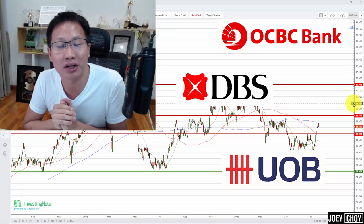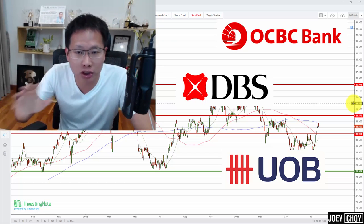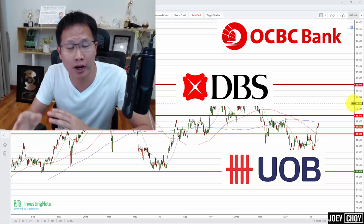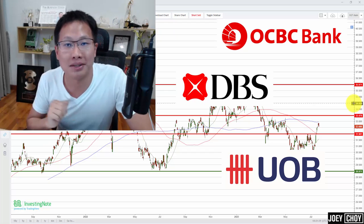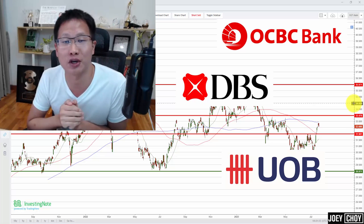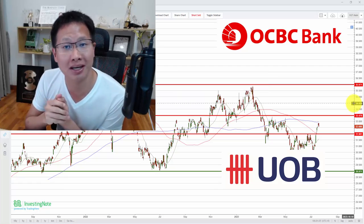Joey here from Top Tier Trader at Philips Securities. In this video we'll do a quick run-through of the Singapore banks — DBS, OCBC, and UOB — looking at the charts, key levels, and the short-term and longer-term trend. Make sure you watch all the way to the end and smash the subscribe button.